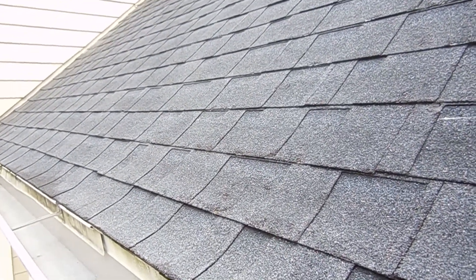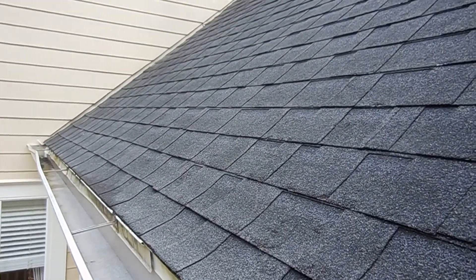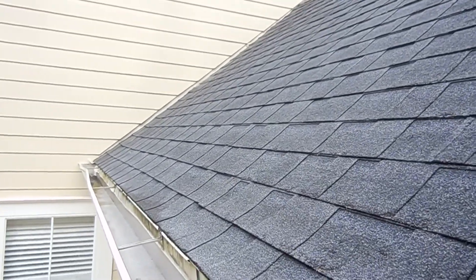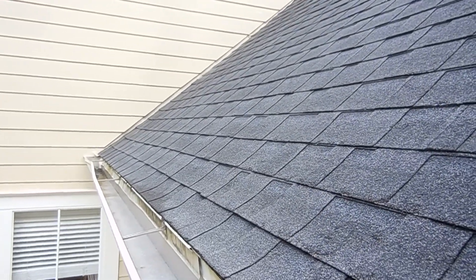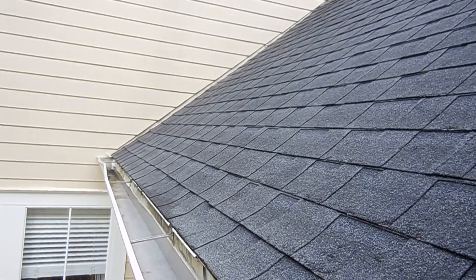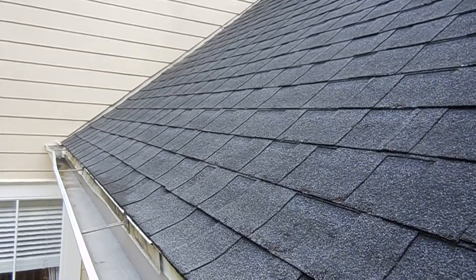We don't have physical access to that second story. We'll view that as best we can with binoculars from the ladder and from the ground. Our assessment of the roof is that, looking at 13 years old, you probably have maybe about five to seven years left before you have to start to worry about it.